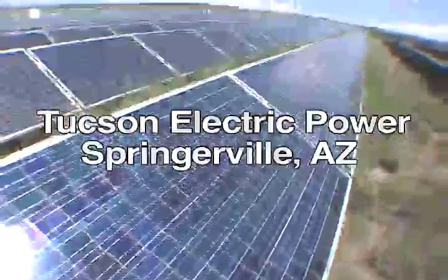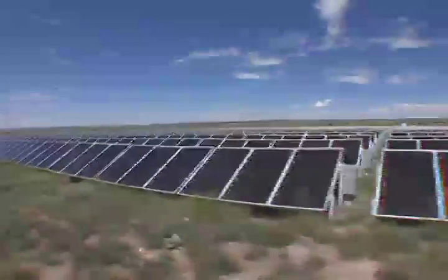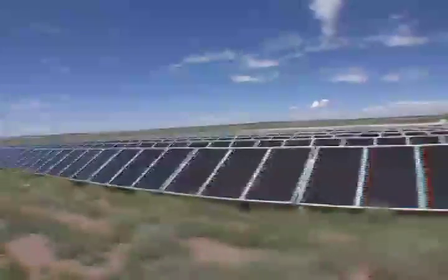Tucson Electric Power serves more than 375,000 customers in southern Arizona. The utility is ranked among the nation's top ten most solar integrated utilities by the Solar Electric Power Association.